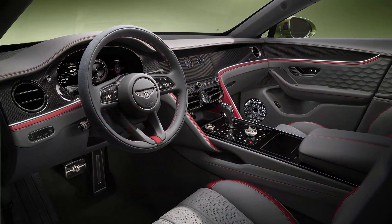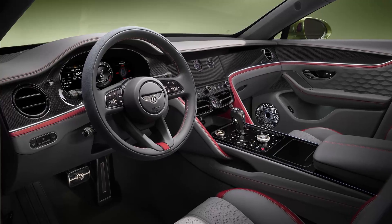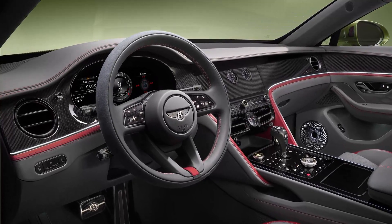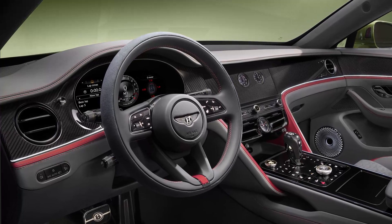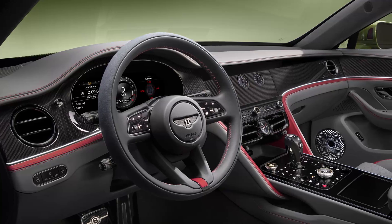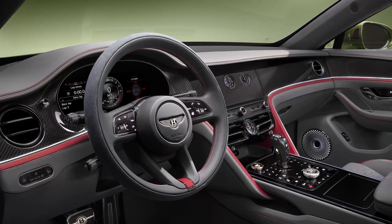Inside, the cabin continues Bentley's tradition of luxury with updated stitching, 3D diamond hide, and customizable wellness features. The new MyBentley app studio offers a suite of applications directly integrated into the infotainment systems.